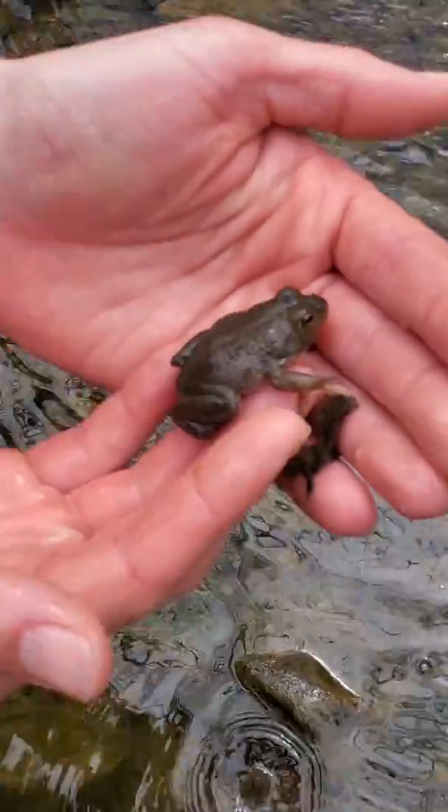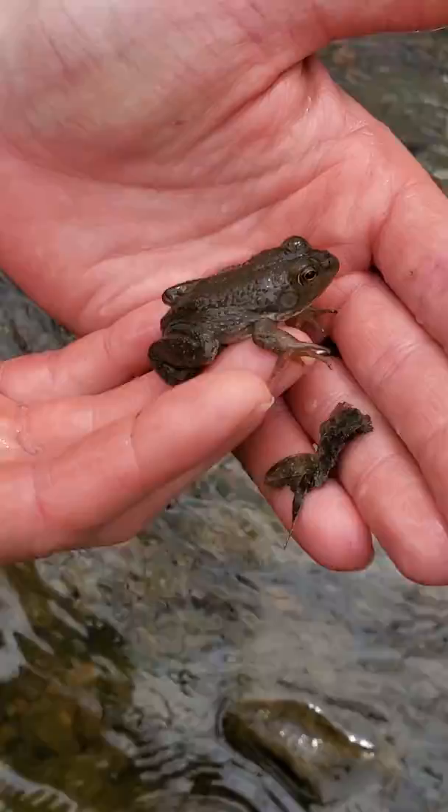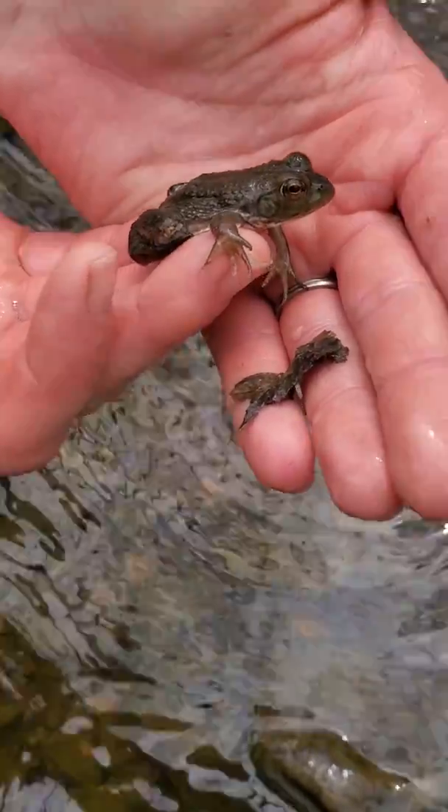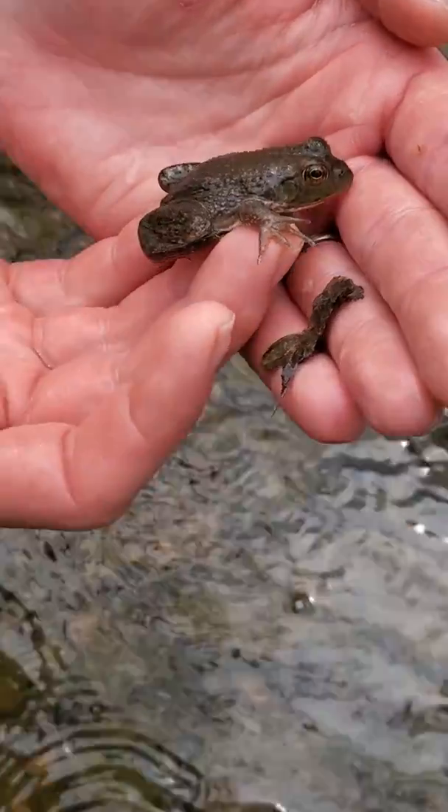Look at him guys! He's just kind of hanging out. Can you see him? You can kind of see his feet right there — they're a little bit webbed. That helps him swim in the water.